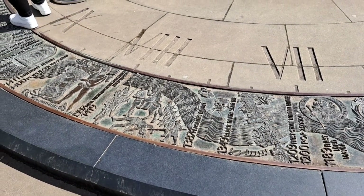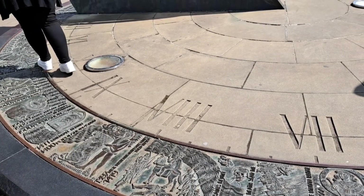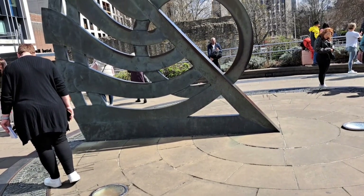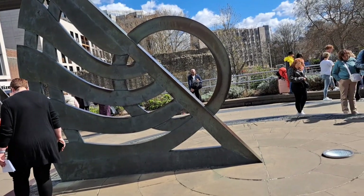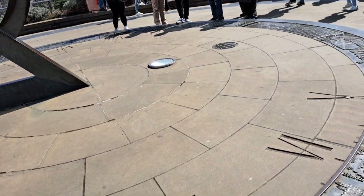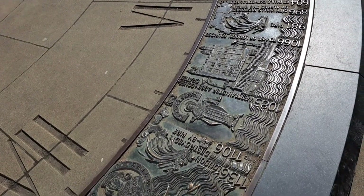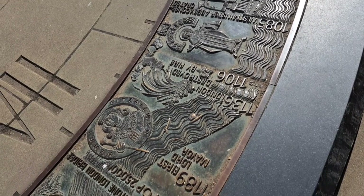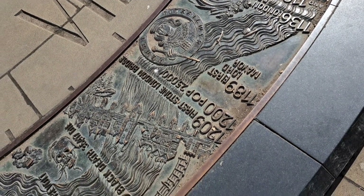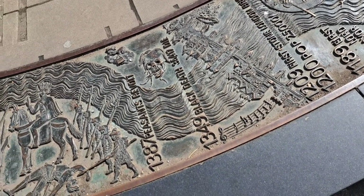The Sundial in Tower Hill stands as a captivating testament to the passage of time and the historical significance of this iconic location. Perched gracefully amidst the bustling cityscape, this magnificent sundial serves as a tangible link to the past, reminding visitors of the rich heritage that surrounds them. Its meticulously crafted design intricately captures the interplay between light and shadow, allowing the sundial to accurately mark the hours with remarkable precision.